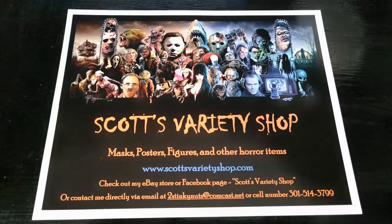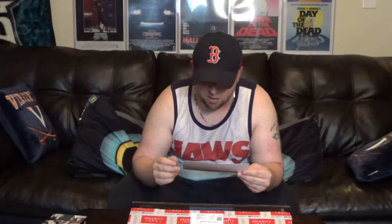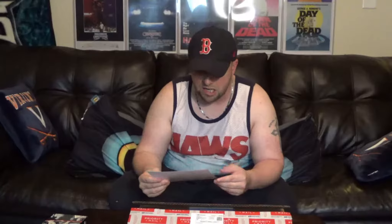Now I'm going to go ahead and show you the eBay shop where I purchased these from. This guy I've bought stuff from in the past — he sells a lot of different things. It's Scott's Variety Shop. You can find a lot of his stuff on eBay, but he also has a website if you want to order directly. You can also email him directly. I'll go ahead and put his information in the description box if you're interested in ordering anything from him.